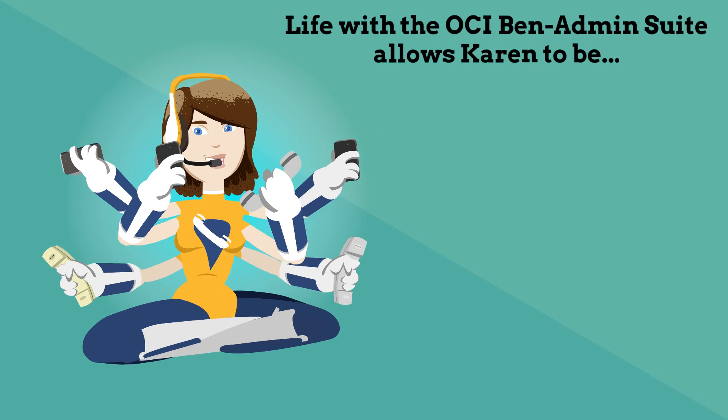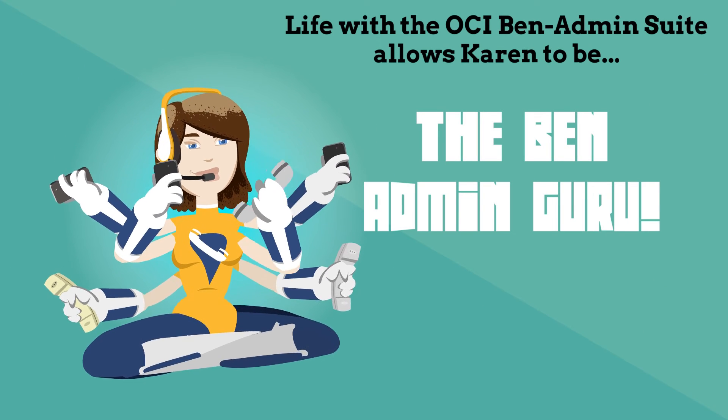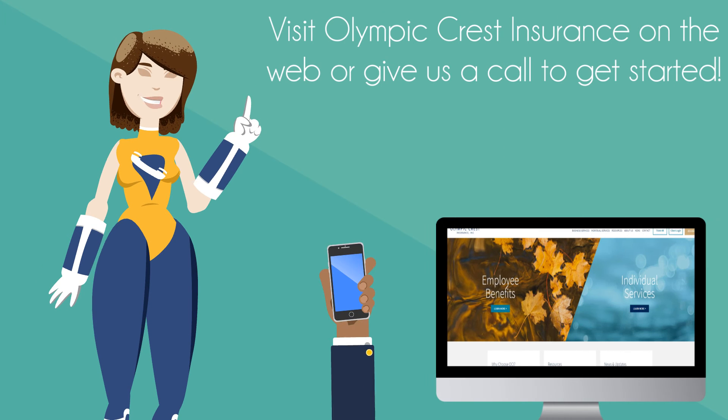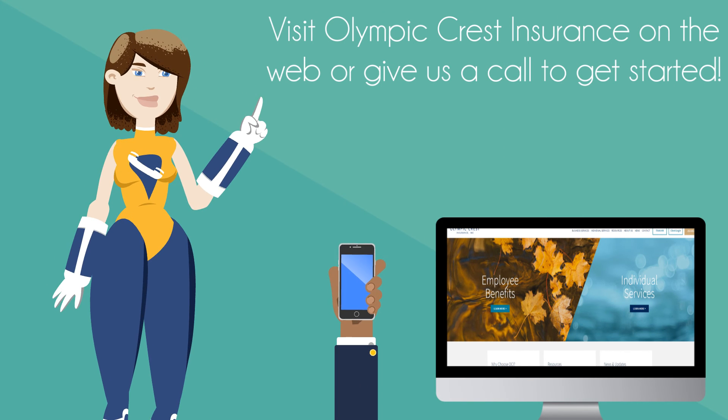Life with the OCI Benadmin Suite allows Karen to be the Benadmin Guru. Visit Olympic Crest Insurance on the web or give us a call to get started.